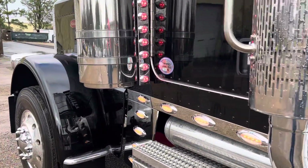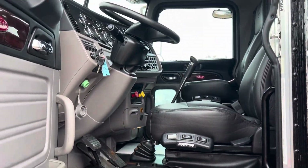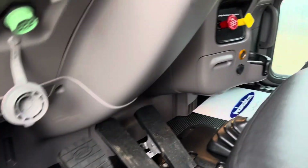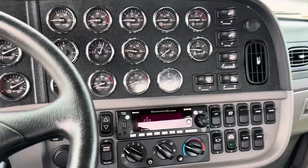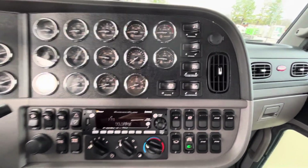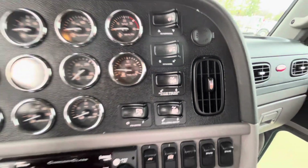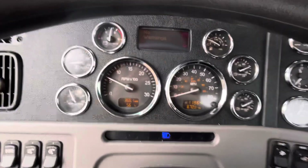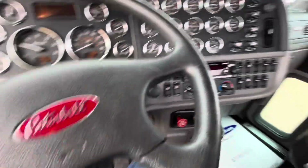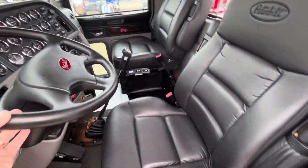I really don't know if this truck ever even hauled a load. It's still got a new truck smell inside. Plastic still on. Found a fire extinguisher holder. Full gauge package. Just under 12,000 original.